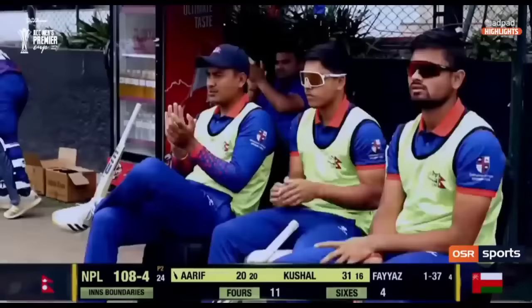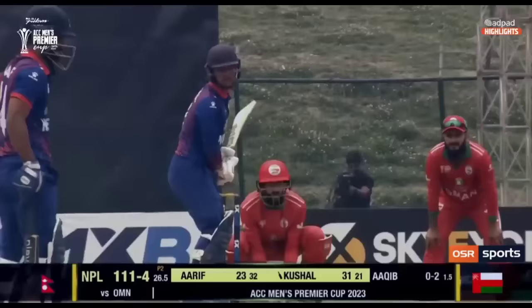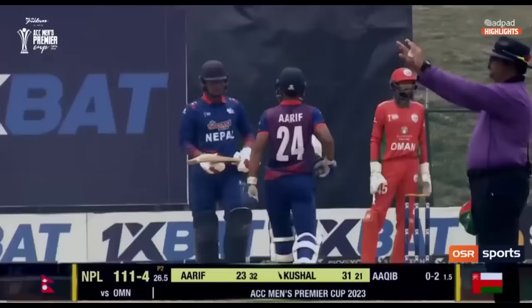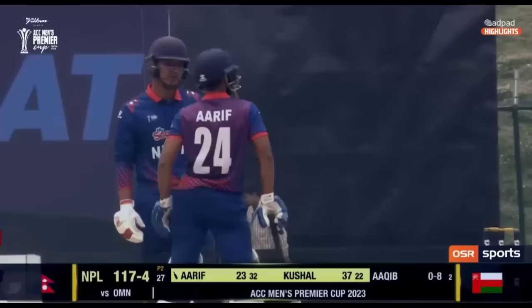24 balls, 108 for four. Down the ground and out of the ground — six more. Wasn't the full length that Mala wanted; it was in fact dragged down, and it's a maximum. Ilyas is second — it's 117 for four.